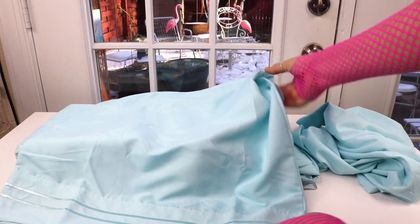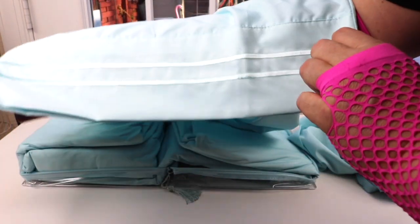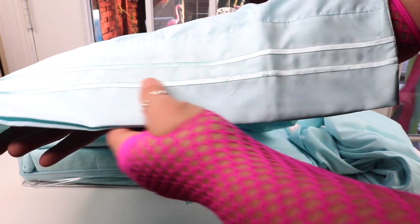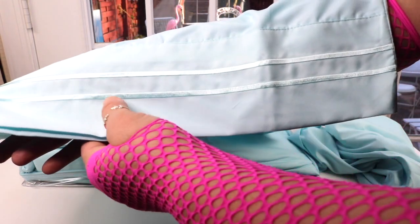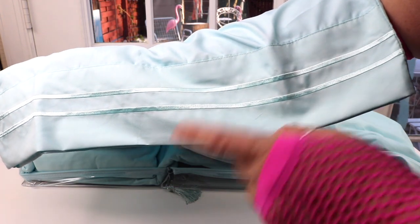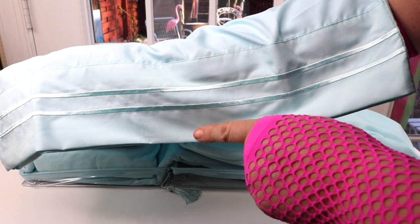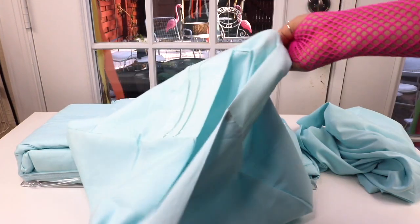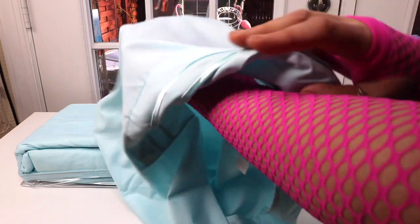Here are the pillowcases. This is the little end of it — it has a nice, pretty satin-looking stitching, a double row. Yeah, very nice. Nice quality stitching.